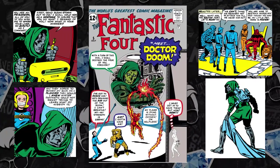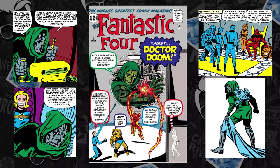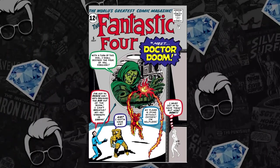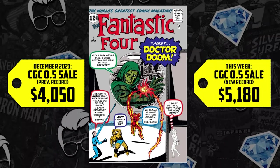Next at number 8, we have Fantastic Four number 5 — a book that has always been a key and will always be a key, but it is super hot right now because we don't know what the MCU is going to do with the character, but we know they're going to do something. A CGC 0.5 hit market — it sold for $4,050 back in December, up 28%, selling for $5,180. Will we see Doctor Doom, or a hint of Doctor Doom, as early as Doctor Strange Multiverse of Madness? Those rumors have been circulating, as well as an appearance or mention in the sequel to Black Panther. Regardless, we know the first Marvel family is inbound, and Doctor Doom can't be much further behind.